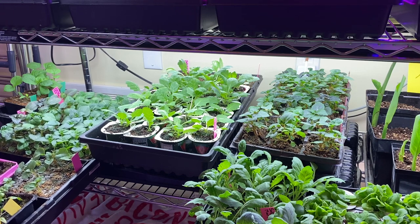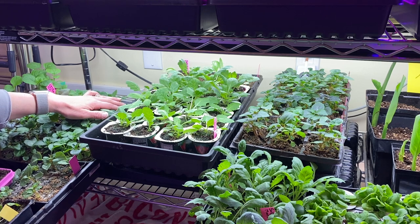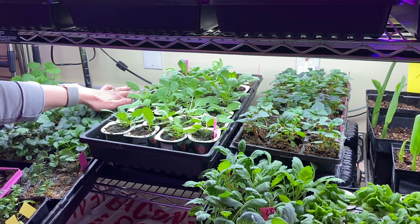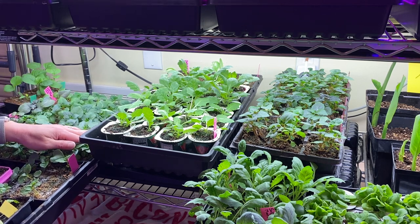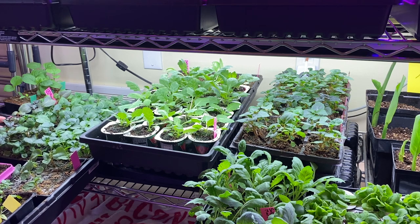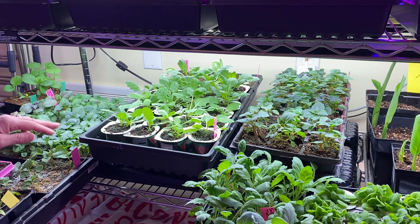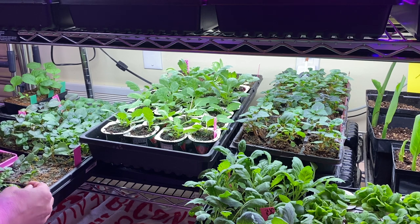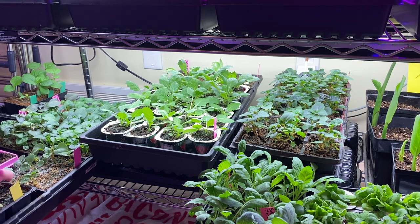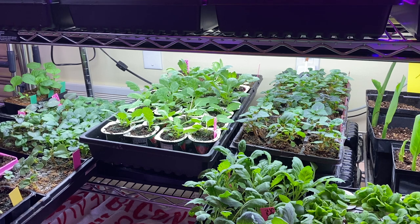Over here I have more Impatiens — this is Tropical Fizz, Beacon Series Violet Shades, Beacon Series White, more Tropical Fizz, and Beacon Series Bright Red. This one didn't have as good of germination by the looks of things. This is some parsley, and I had cumin here — cumin says don't plant it inside. It sprouted, germinated, grew about this big and just completely died off. So I guess don't grow it inside — I've never grown it before.